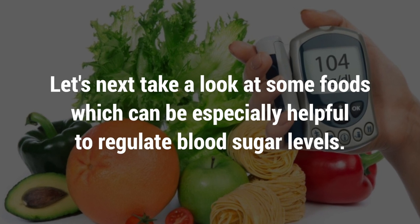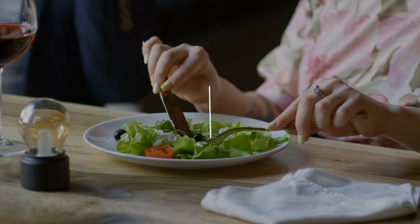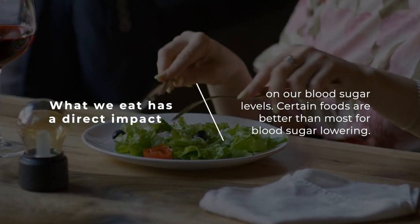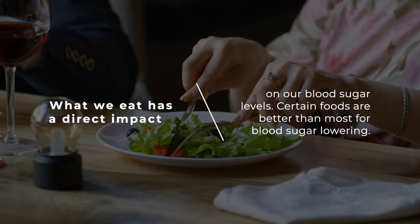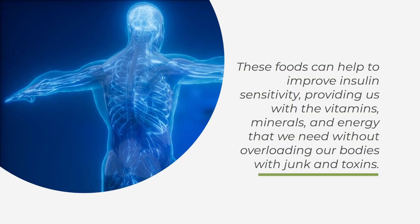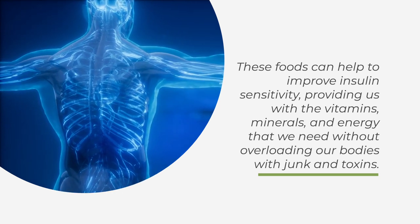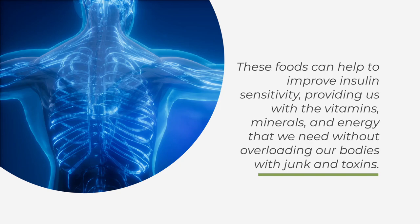Let's take a look at some foods which can be especially helpful to regulate blood sugar levels. What we eat has a direct impact on our blood sugar levels. Certain foods are better than most for blood sugar lowering, helping to improve insulin sensitivity and providing us with the vitamins, minerals, and energy that we need without overloading our bodies with junk and toxins.